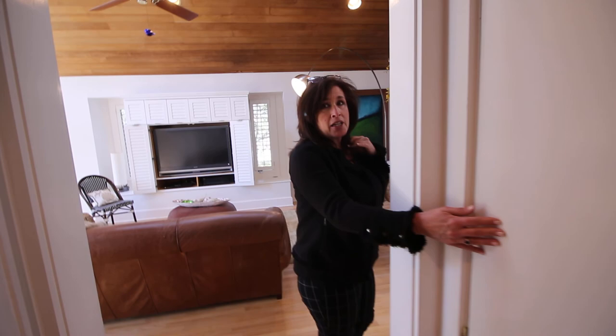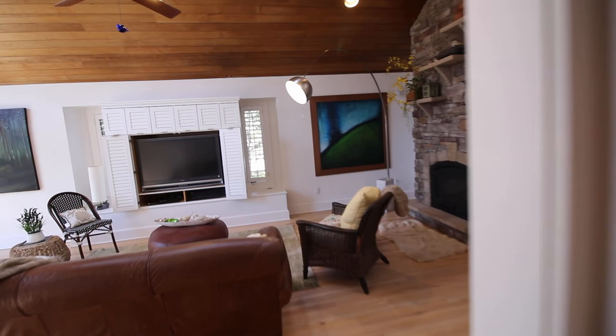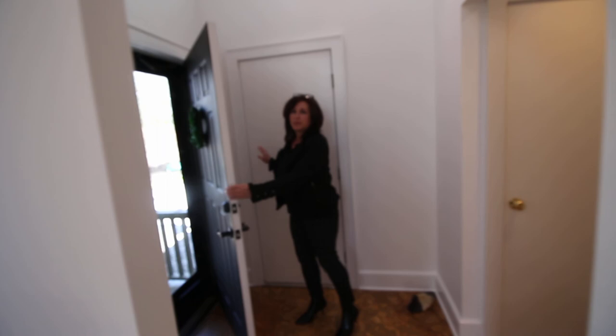You have your full basement here, which is unfinished, but has lots of shelving for storage. One-car garage, coat closet, and follow me upstairs.